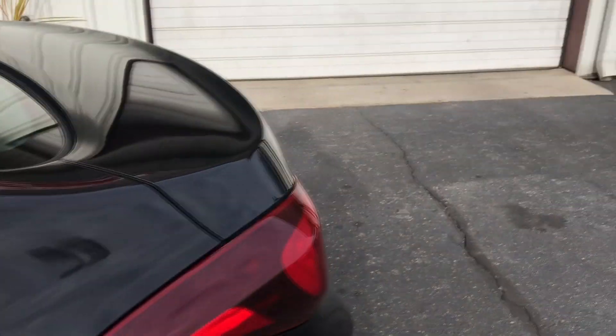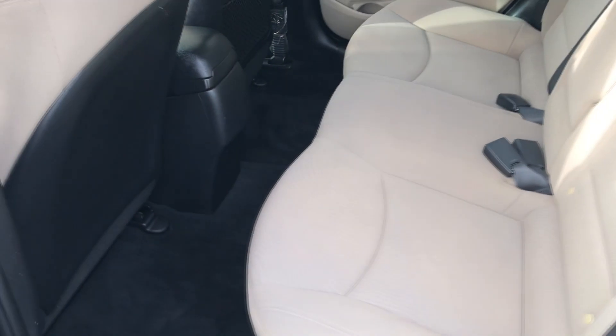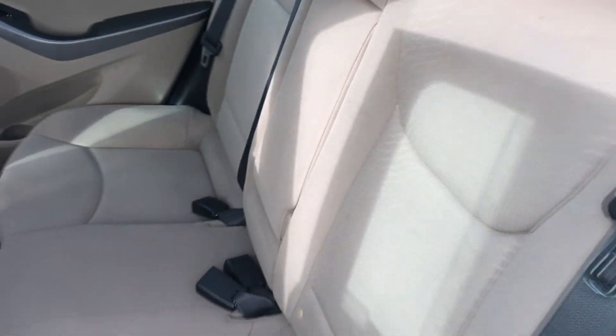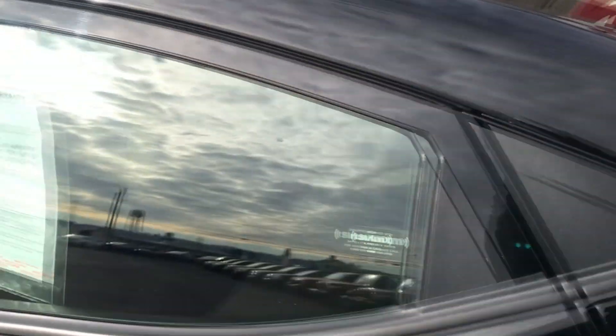Very clean, and the Elantra for a midsize car is gonna give you a ton of room here. You can see that you get just lots of space right there. You have a folding armrest for your back passengers. With that up, you can comfortably fit three people.